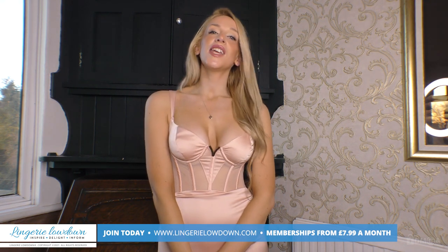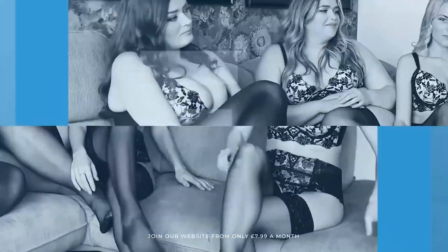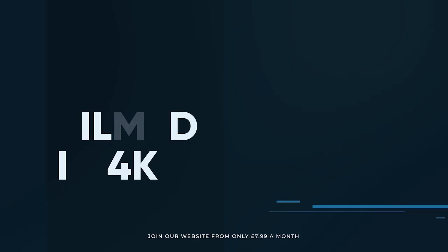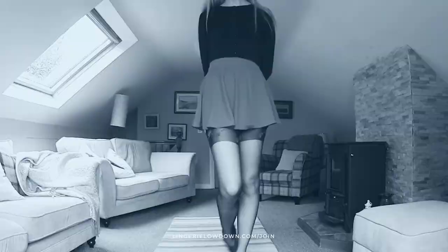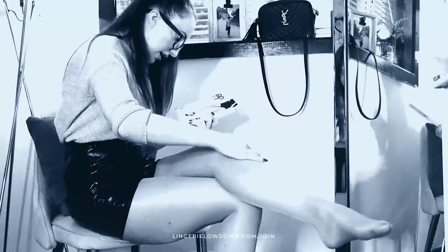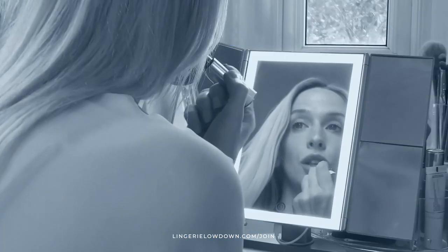We look forward to seeing you on the website. Bye! All our reviews are 100% impartial and completely honest, always. We pride ourselves on being inclusive and diverse, filmed in 4K for every stunning detail, empowering men and women with daily reviews. Join the best review website today — memberships start from just £7.99 a month.